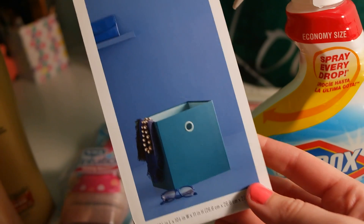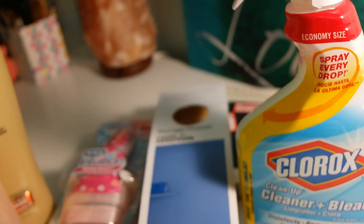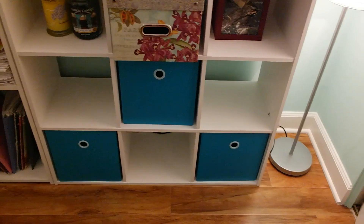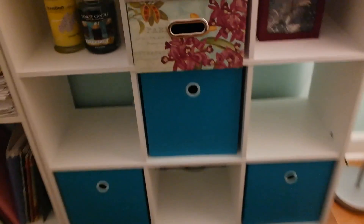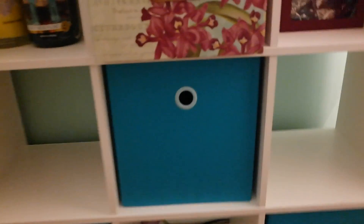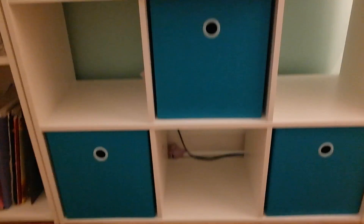I also got three of these storage drawer Room Essentials cubes. I'll show you in my cube organizer what they look like. It's kind of hard to see, but this is what they look like when they're inside that cube organizer, which I actually recently bought for $30 at Big Lots because they had a nice sale.